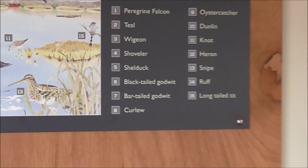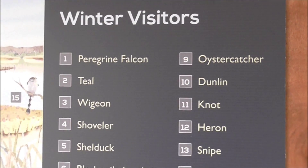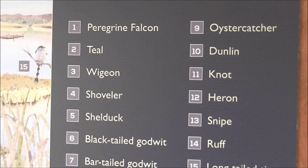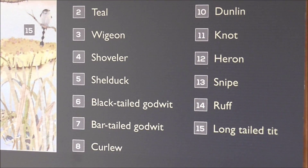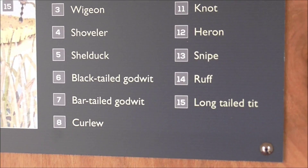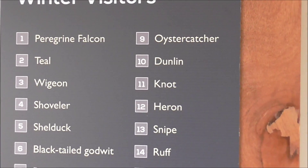And there's a whole range of ducks. You do get Peregrine Falcon coming in. There's Teal — I have seen Teal down here by the dozen. Wigeon by the dozen, Shoveler — not maybe so many, but they are here. Shelduck by the dozen. Black-tailed Godwit, Bar-tailed Godwit, and stacks and stacks of Curlew as well.